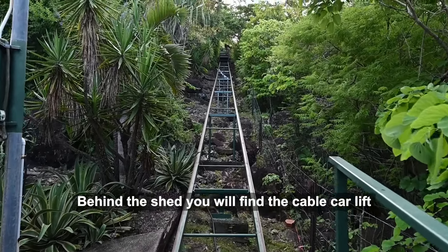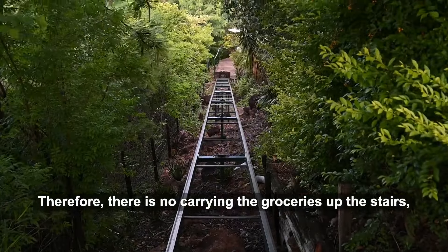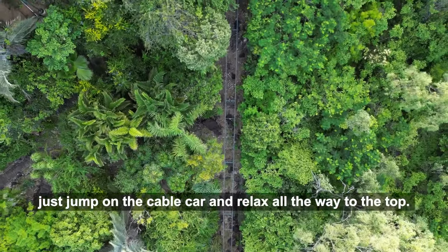Behind the shed, you will find the cable car lift which takes you up to the main house. Therefore, there is no carrying the groceries up the stairs — just jump on the cable car and relax all the way to the top.